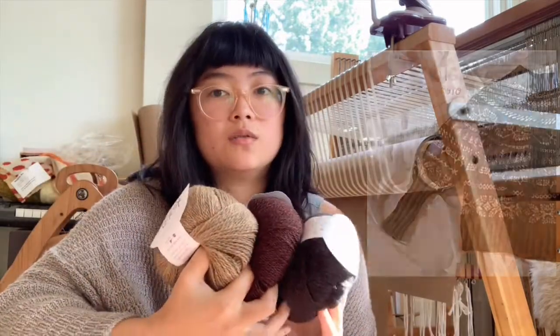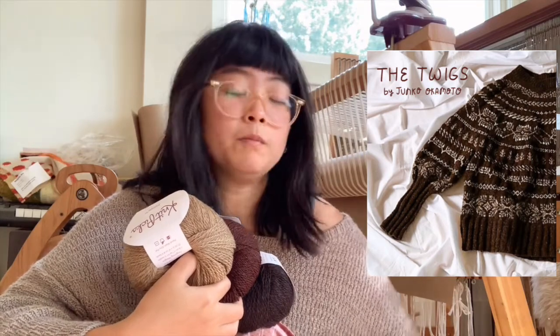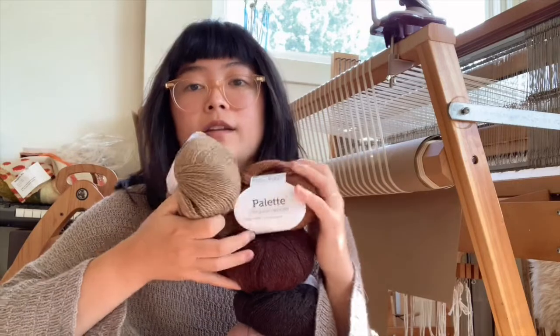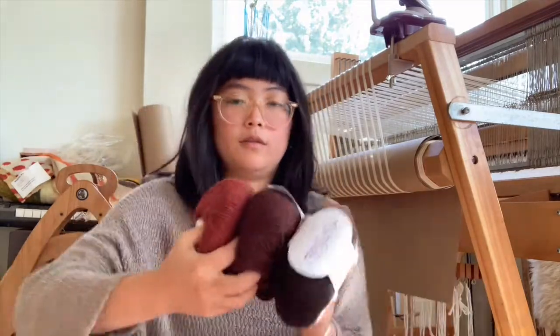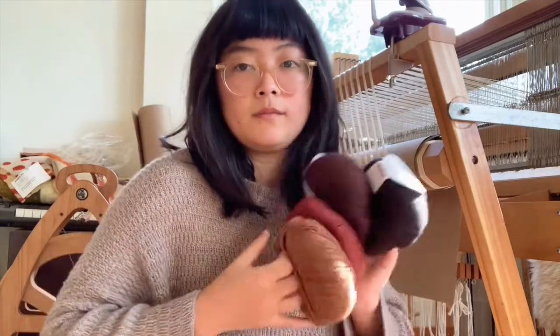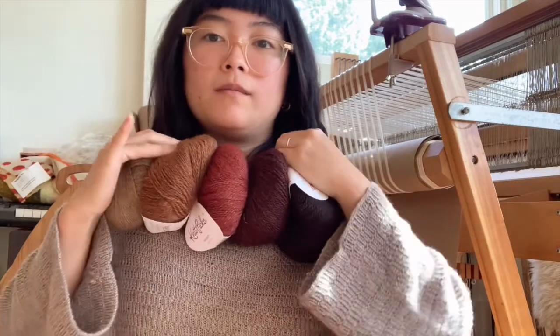I also got enough yarn for a sweater I've been eyeing since I started knitting — the Twigs sweater by Jinkō Okamoto. The pattern only calls for three colors: one main color and two accent colors. But looking through projects, I saw one with a faded version of the Twigs, which I thought was really cool. These are all Palette yarn by KnitPicks, by the way. You can kind of see the fade I was going for.